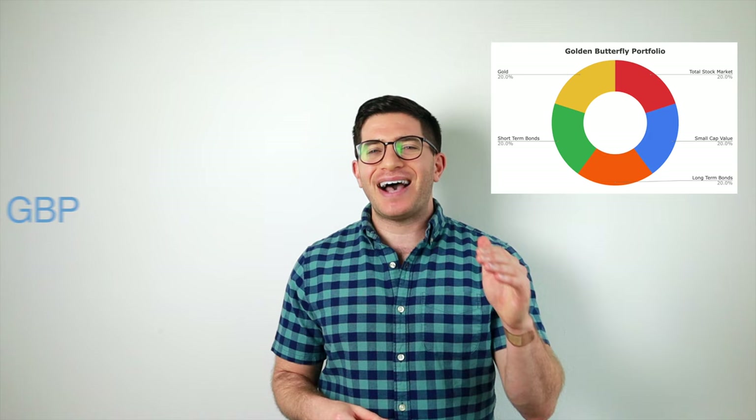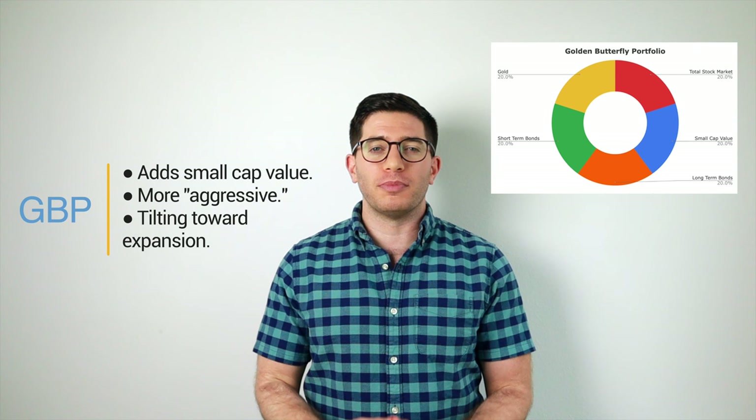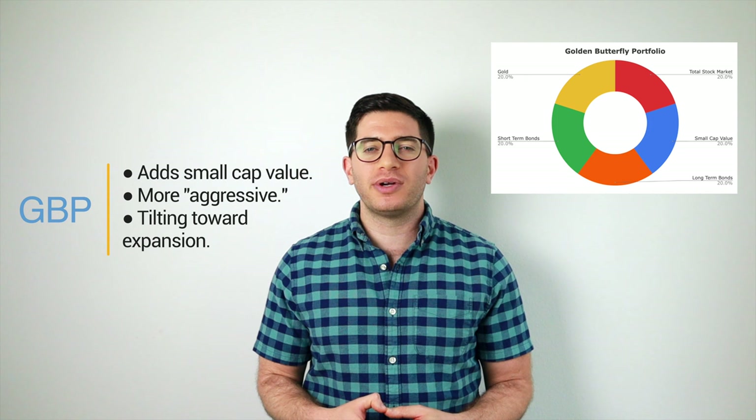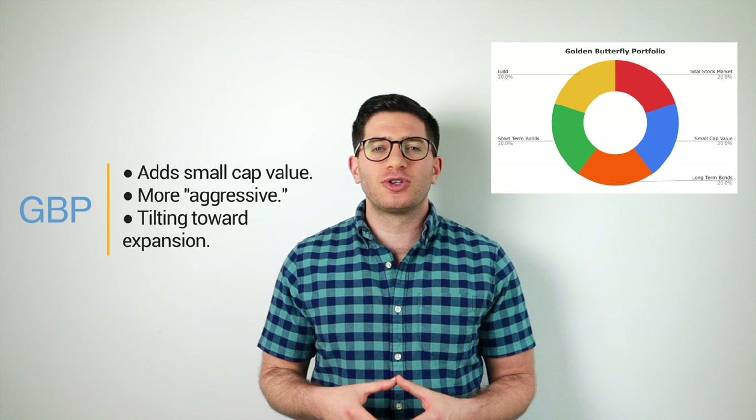The Golden Butterfly portfolio simply takes those same assets in the permanent portfolio and specifically adds small-cap value, a move that I'm a fan of. This invariably makes it comparatively more aggressive than the permanent portfolio, but we're still talking about a relatively low volatility, all-season strategy. In taking up a larger stocks position, we're also tilting toward an expansionary economic environment. The economy grows more than it declines. We're also simultaneously decreasing the allocations to cash and gold, which should bode well for higher returns over the long term.